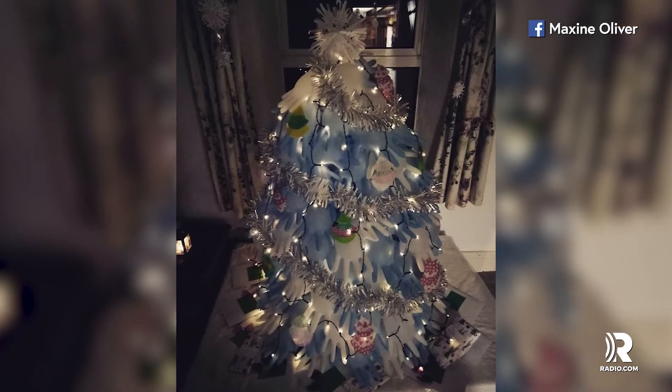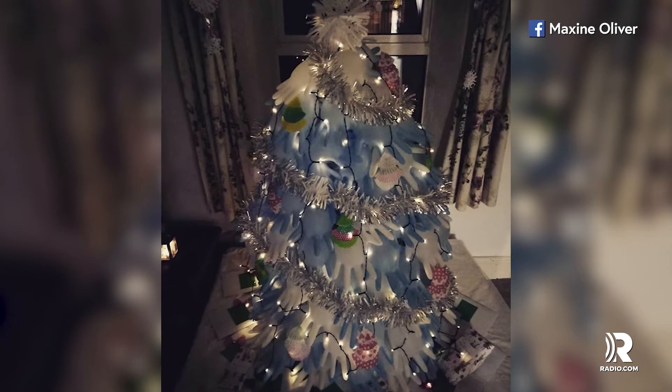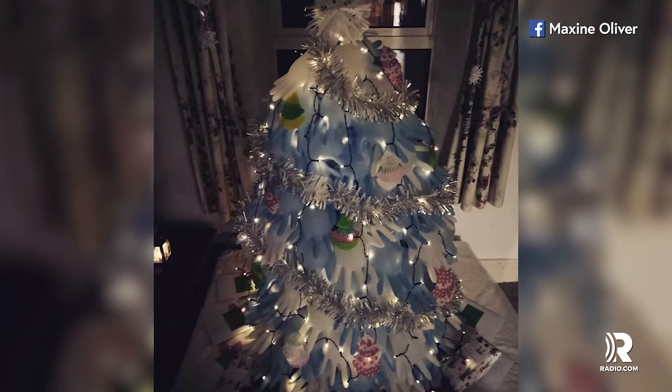Cupcake cups are strung as ornaments, paper and tinfoil tinsel wrap the piece, and there are homemade Christmas presents adorned with candy wrappers.